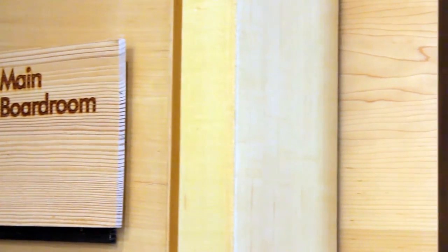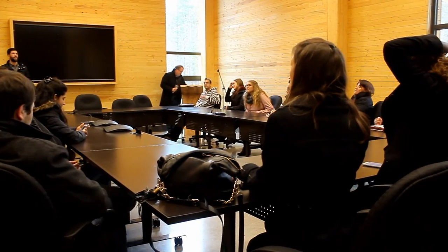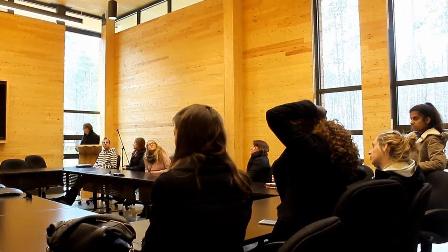The function of the building today is for a corporate boardroom and learning space. It also fulfills our nature's classroom requirement. We bring in youth, the elderly, a variety of people from all walks of life to learn about the forest and connect with the forest.